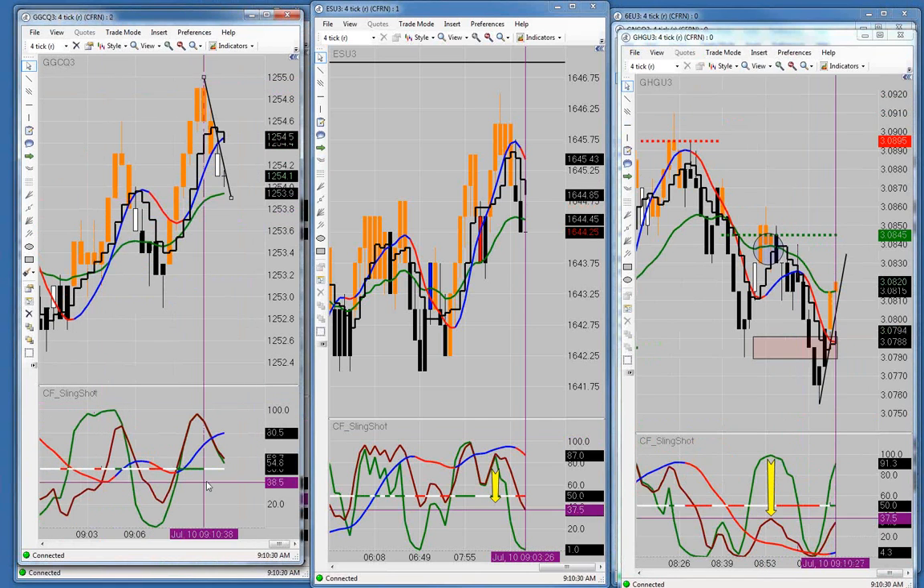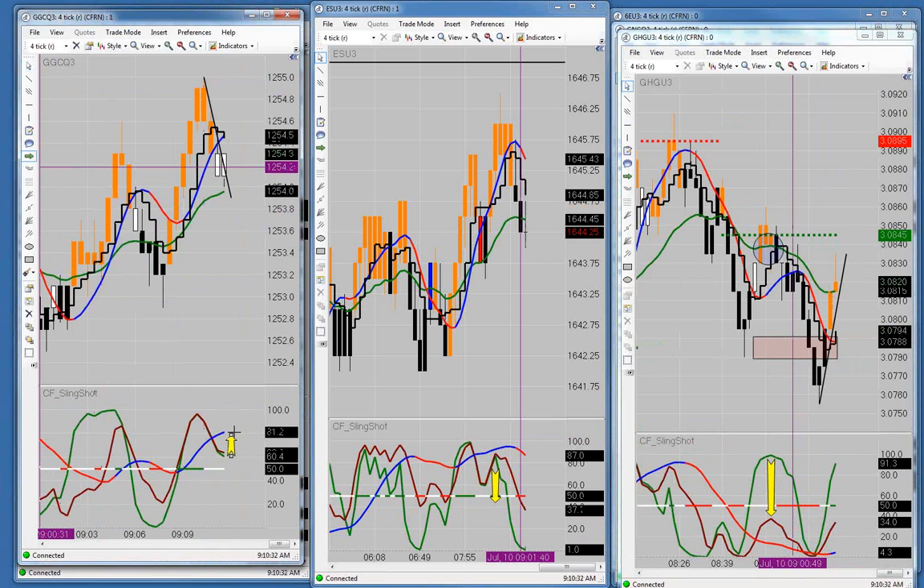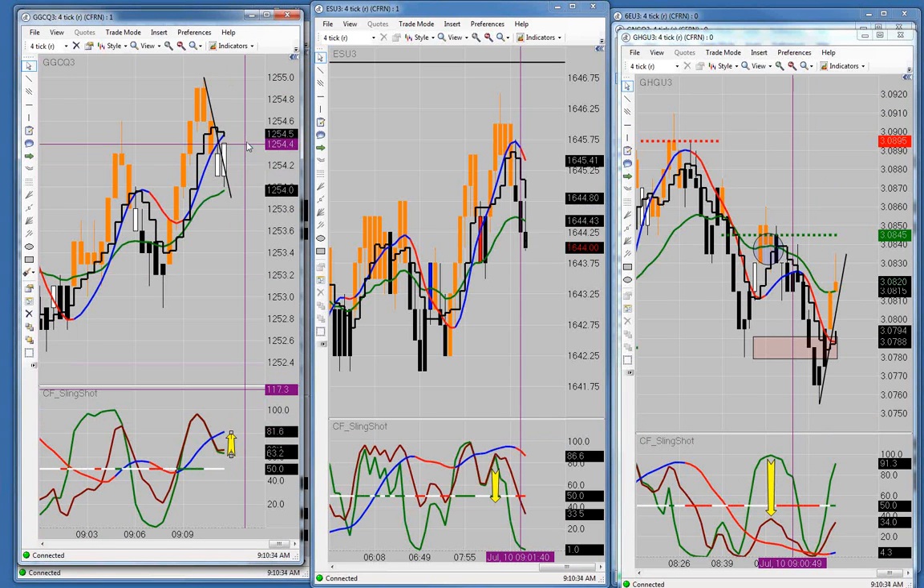Over here on the gold, we have a trend line and a little bit of bullish divergence now — just a tiny bit, but it is bullish divergence. An up close above the trend line would be a long trade on the gold at 1254.4.